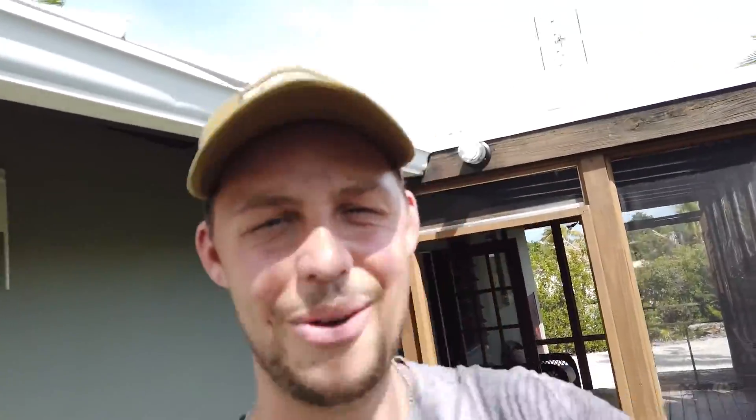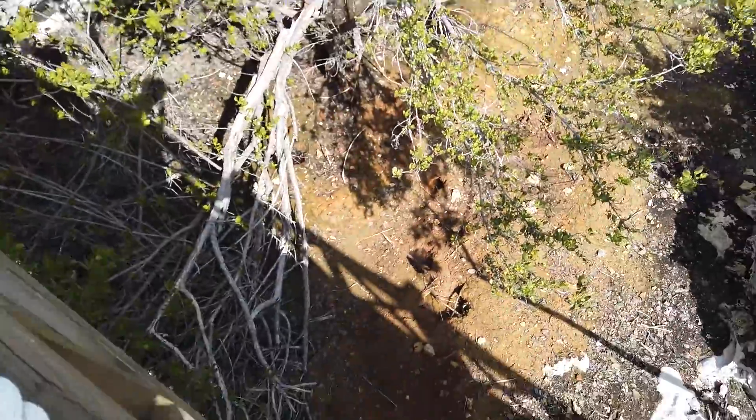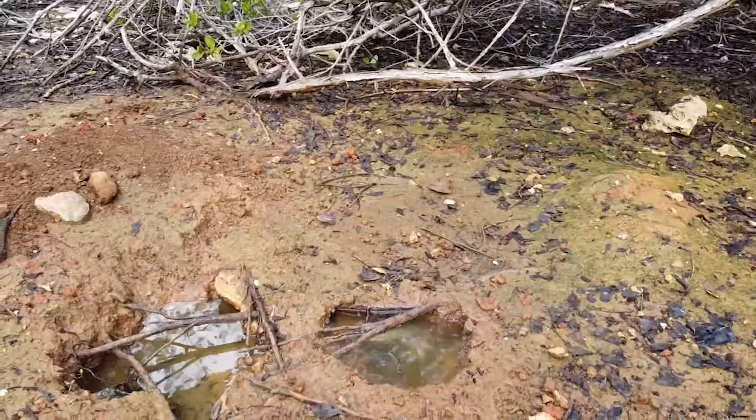The cool part about this house is you go from the guest house over a lovely bridge and then to the main house. This bridge is called Serenity Bridge because it's super peaceful — you're 20 feet above the ground and it's pretty calming. I haven't seen them yet, but see those big holes down there? It's actually a couple of big crabs that live down there.